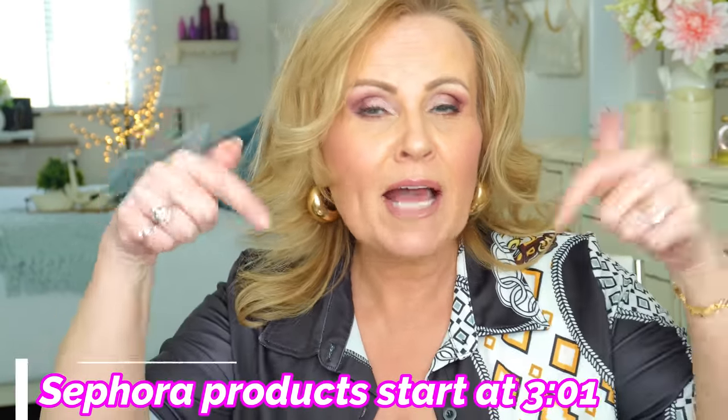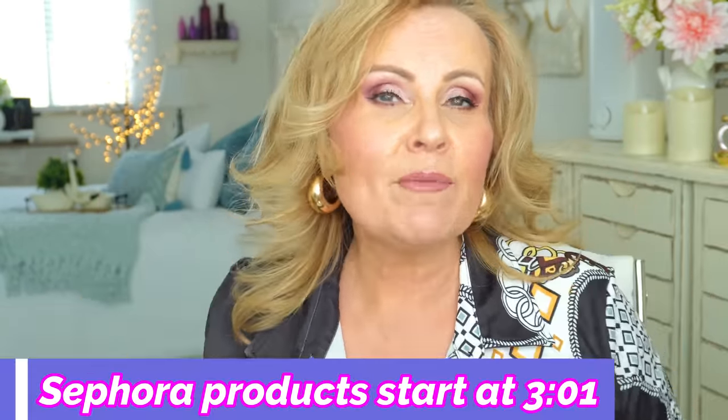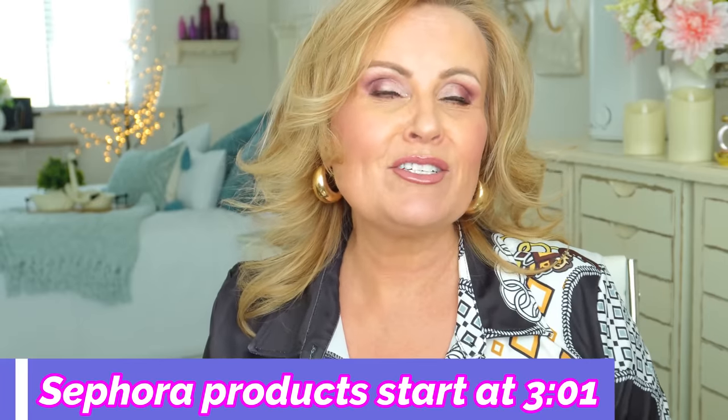Before we get started, we always go over what I have on. If you're not interested in seeing my outfit, there's a timestamp right here where you can skip ahead to my recommendations for the Sephora VIB sale. We also have a numbering system — products on the screen are numbered, and you can find the product, color, and link down in the description box.